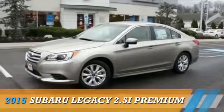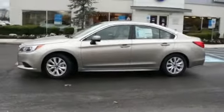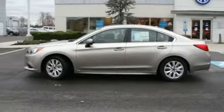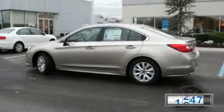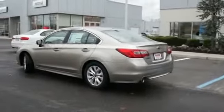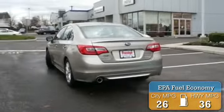The 2015 Subaru Legacy. It's powered by all-wheel drive, a 2.5-liter four-cylinder engine, and a continuously variable transmission. With fewer than 2,000 miles, this vehicle is like new. Great fuel efficiency saves you money by requiring fewer trips to the gas station.